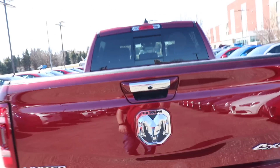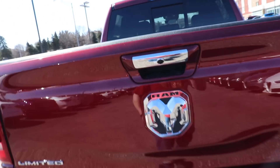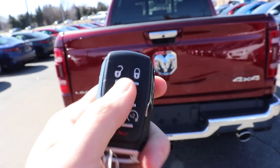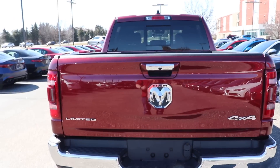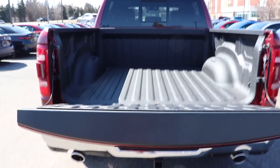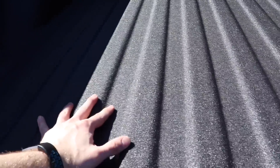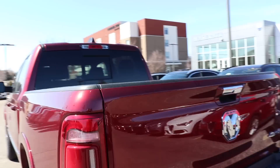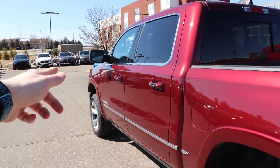There are a couple of ways to access the bed. You can do it the traditional way — pull on this and it will automatically drop. You can go to the key fob and click this button twice, or you can push the button by the rear view mirror to lower it. It is dampened and extremely light. This does have the spray-in bed liner. You do have four tie-down points in each of the corners, as well as LED bed lighting. I believe all the hinged parts on this vehicle are aluminum — so the tailgate, the doors, and the hood are all aluminum.